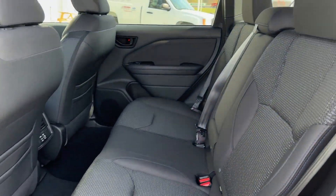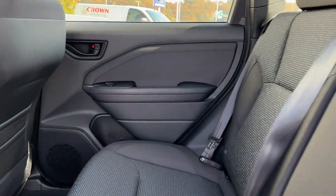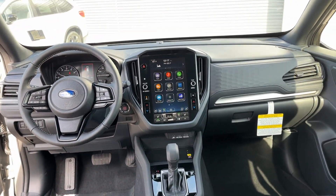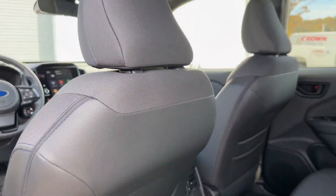Heated Side View Mirrors, Panoramic Roof, Moon Roof, Back-Up Camera, Tinted Windows, Power Driver Seat, Pass-Through Rear Seat, Bluetooth, and Brake Assist.